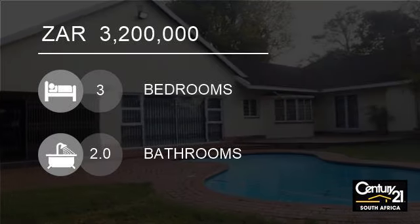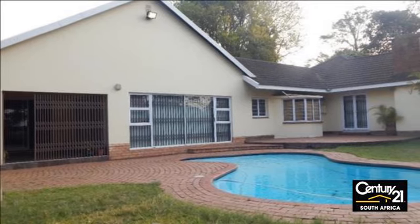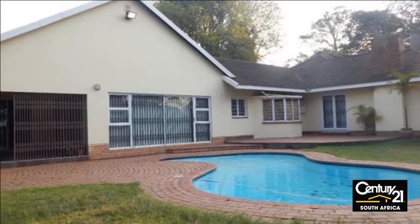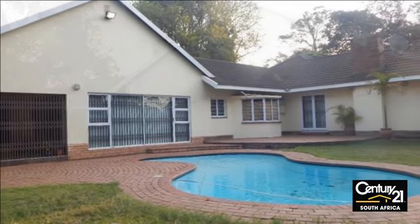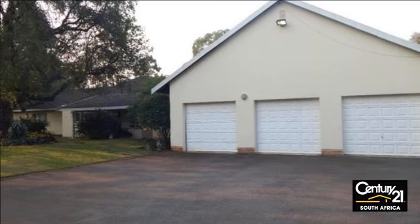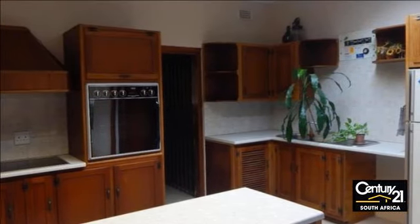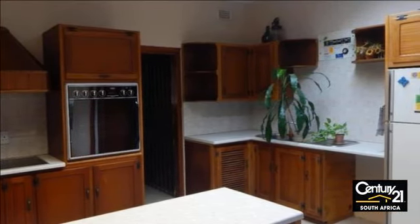Welcome to this three-bedroom house for sale in Gillitts, South Africa, for R3,200,000. This exceptional property is perfectly positioned for access to the freeway and all amenities. It offers a completely reconditioned family home with excellent accommodation.